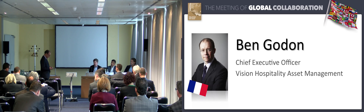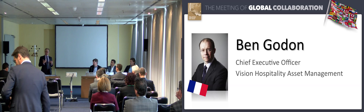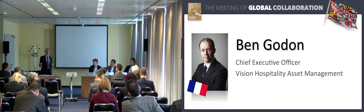My name is Ben Godden. I'm a director with Vision Asset Management, based out of London, and it's my pleasure to introduce and chair the panel session today. We're going to focus on some key areas with my panelists, based around the whole world of hotel renovation and the use of space. We'll open questions towards the end of the session.